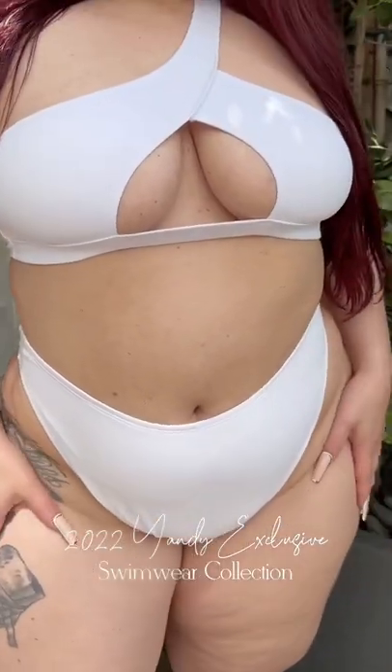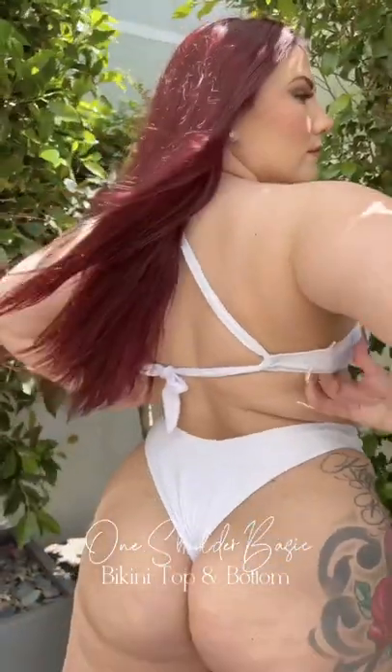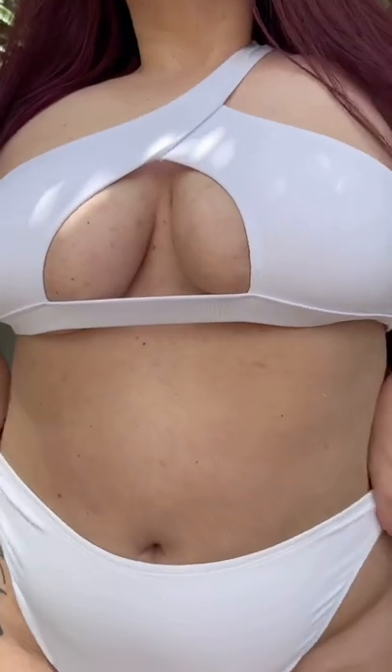Here's a quick look at four of my favorite pieces from the 2022 Yandy Exclusive Swimwear Collection. First up is the one-shoulder basic bikini top and matching bottom in white. I love the cutout front panel and the high-cut leg. All of these pieces definitely help to accentuate all of your curves.